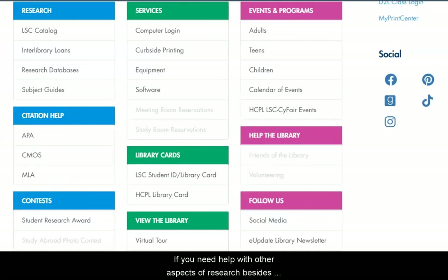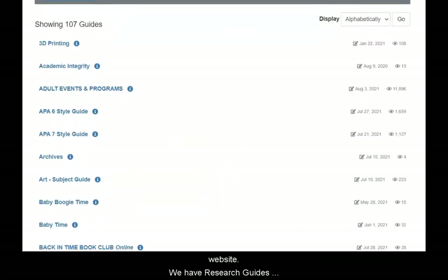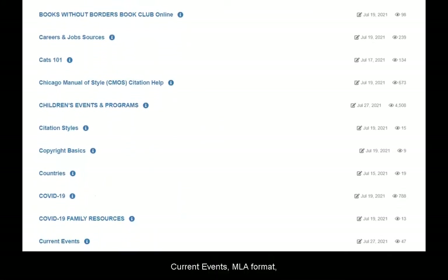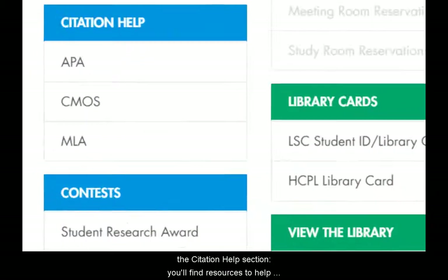If you need help with other aspects of research besides using the databases, take a look at either the subject guides or the citation help on our website. We have research guides on lots of different topics like academic integrity, current events, and MLA format. We have even more help in the citation help section — you'll find resources to help with APA, MLA, and Chicago style.